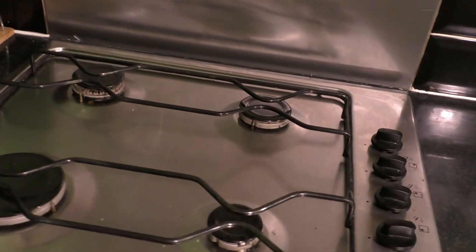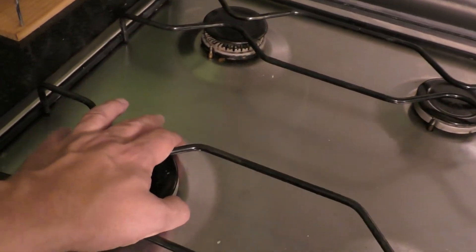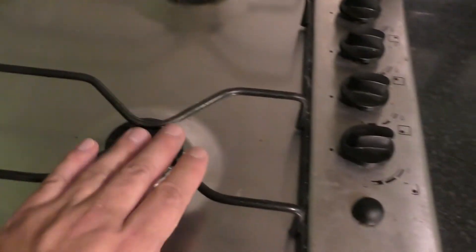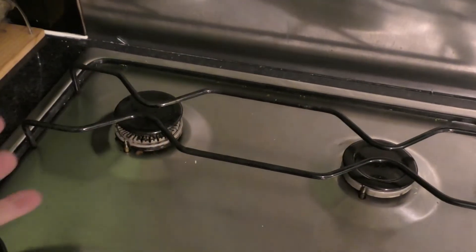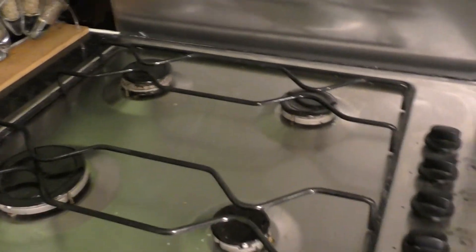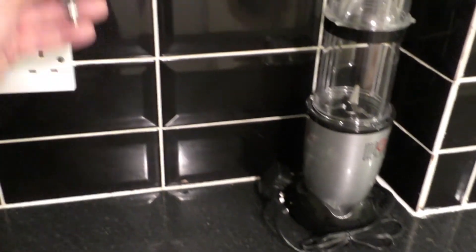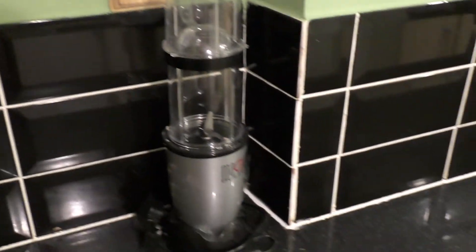I want to change this hob — or stove if you're in America — because this is the only ring that actually gets hot enough to boil water; the other three just don't. Plus with it being right by the wall I might get splashes. I want to get another one where the main ring is on the far side away from the wall. This is going to be mounted under here eventually and I'm going to put a camera on there for when I do kitchen videos. And that is it — that is where I'm at.